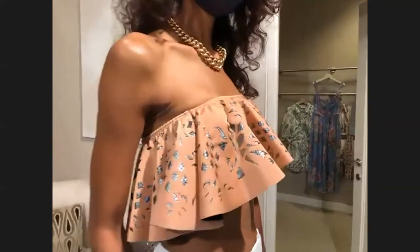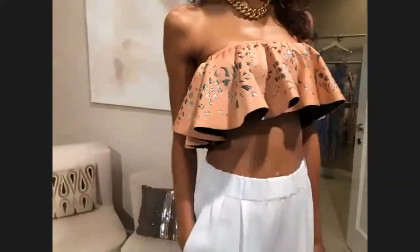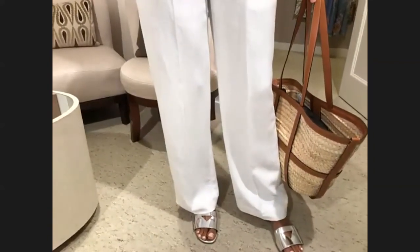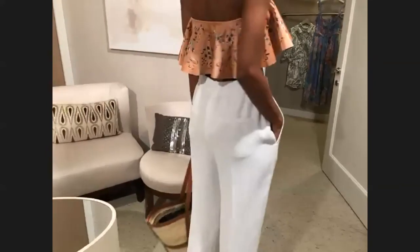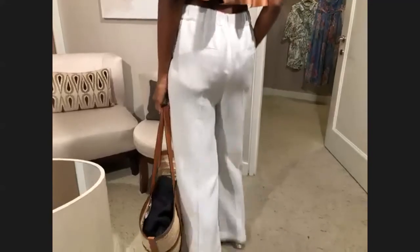It's paired with the Brunello Cuccinelli linen wide leg natural pant. I have been working here for 20 years — this pant has been around for 20 years. It fits everybody, it looks great on everybody. It can be with a flat, a sandal, a sneaker, or a high heel. You can dress it up and down. It's just perfect.